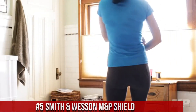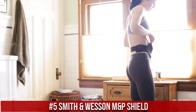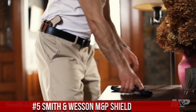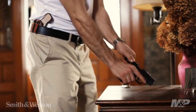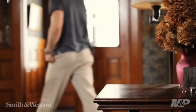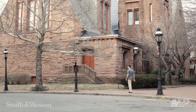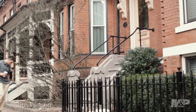Number 5: Smith & Wesson M&P Shield. A compact and reliable semi-automatic pistol designed for concealed carry and personal defense. Built by Smith & Wesson, the M&P Shield is a trusted choice for those seeking a slim and dependable firearm. This pistol features a polymer frame with a textured grip, ensuring a secure and comfortable hold. Its crisp trigger and minimal reset provide quick and accurate shooting. The M&P Shield's slim profile and lightweight design make it easy to carry and conceal.